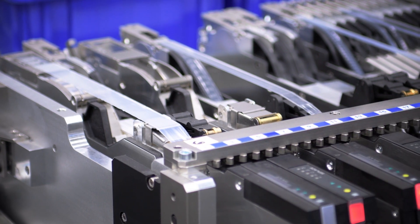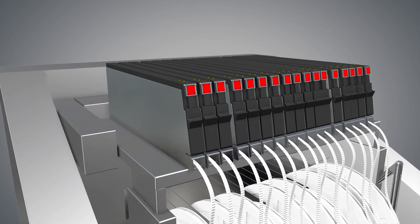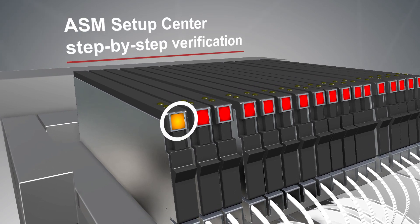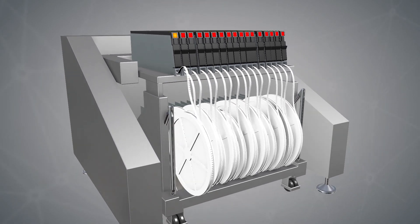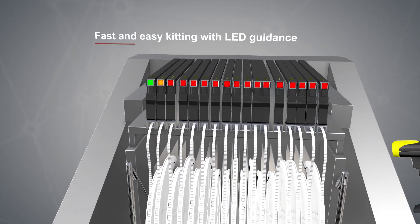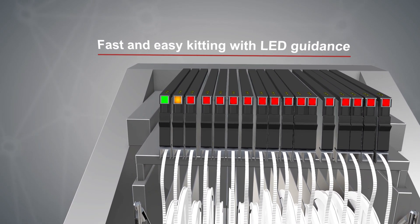When finished, the operator activates step-by-step verification in setup center. Each track to be kitted becomes activated, blinking orange and requesting verification. One by one, the operator scans the reels until the kitting is complete and the next table can be prepared.